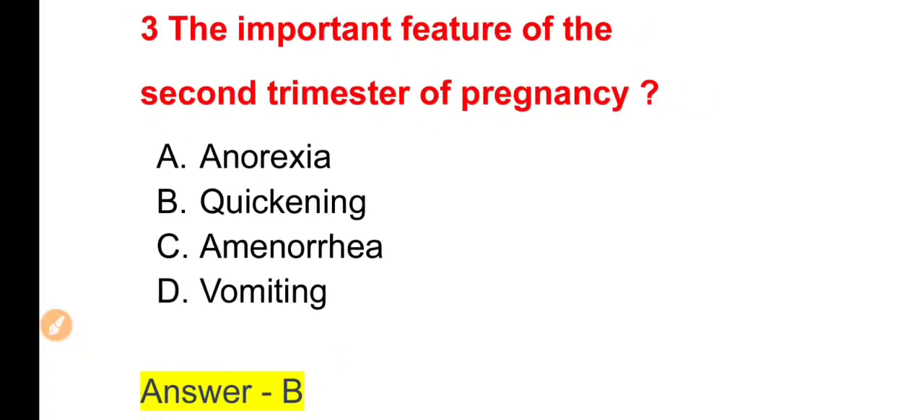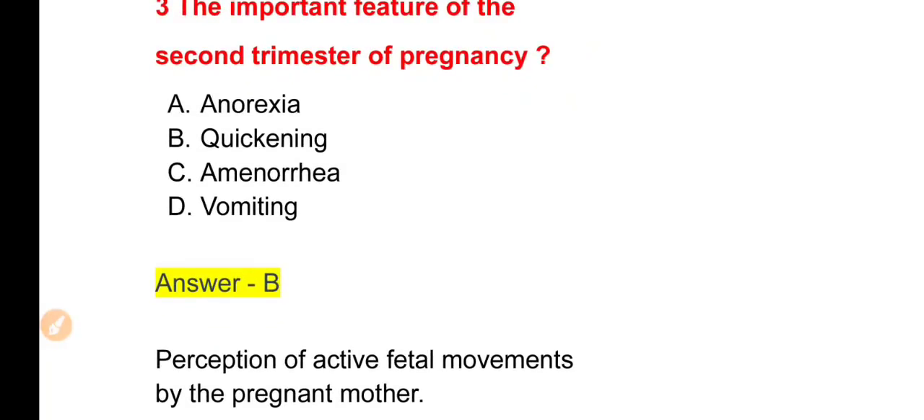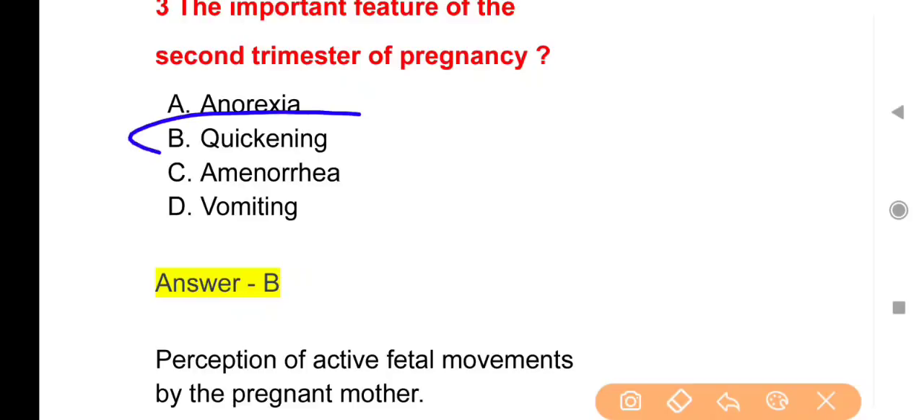The right answer is Option B — Quickening। Perception of active fetal movement by the pregnant mother is called quickening. Pregnancy के दौरान गर्भ में बच्चे की movement को mother द्वारा feel करना quickening कहलाता है और ये second trimester का important feature है, जो around 18 weeks of gestation के आसपास देखने को मिलता है। First trimester: 0–12 weeks, Second: 13–28 weeks, Third: 29 weeks till delivery।